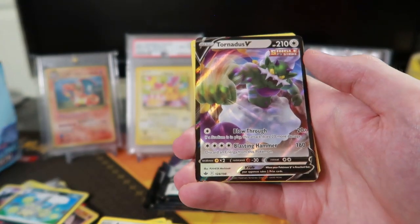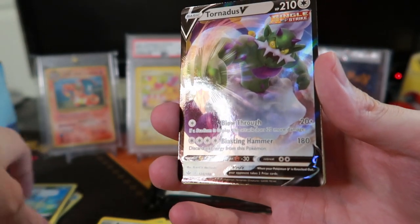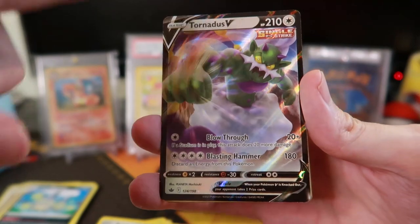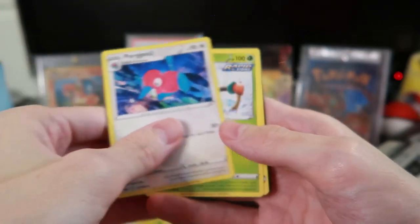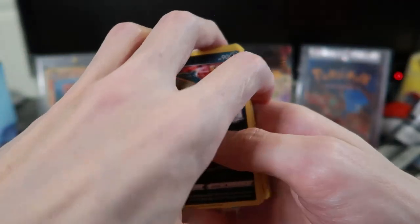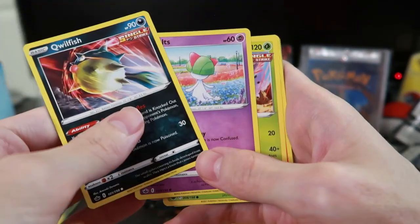Blitzle reverse, Tornadus V — that's pretty cool. V cards are actually really nice. I think they changed up the art style on the V cards and they look really cool. Porygon2, and also I saw there's like alternate arts for some cards — those artworks are amazing. It reminds me of a comic book. They're probably the most expensive cards in the set.